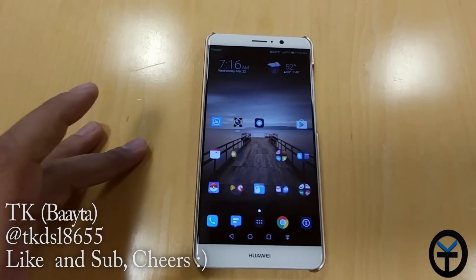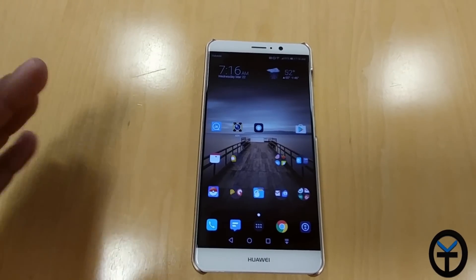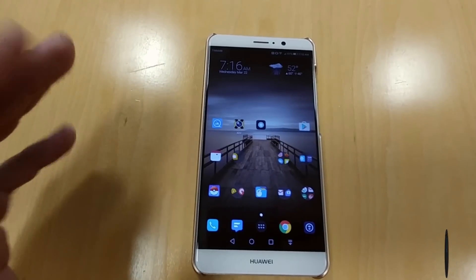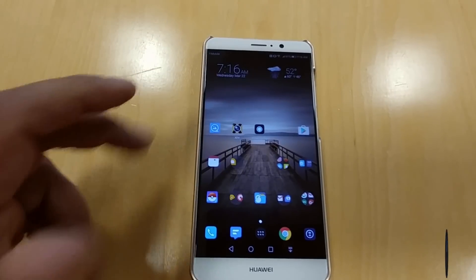Welcome everybody and welcome back to the channel. Today I want to show you guys the update that I just received on my Mate 9. As I was driving into work this morning, I got a notification saying there's an update — and it also integrates this nice little app right there. It's the Alexa app — the Amazon Assistant, now available on our Mate 9.